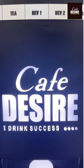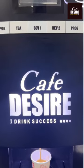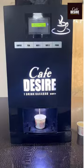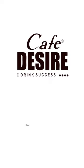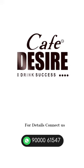So why settle for an ordinary break room when you can upgrade to an extraordinary one? Contact us today to learn more and schedule delivery of your very own state-of-the-art coffee and tea vending machine. Elevate your break room experience with Cafe Desire. Order now and taste the difference for yourself!